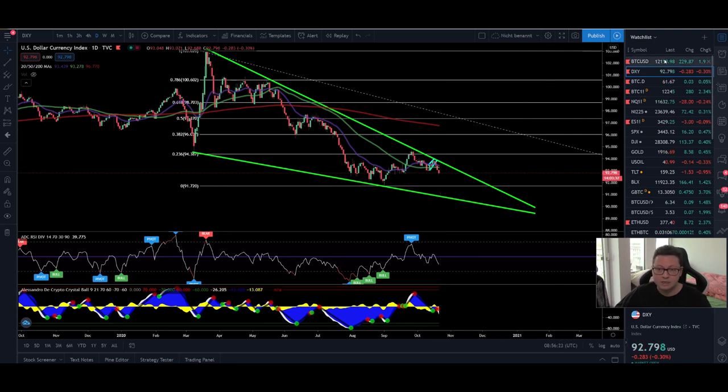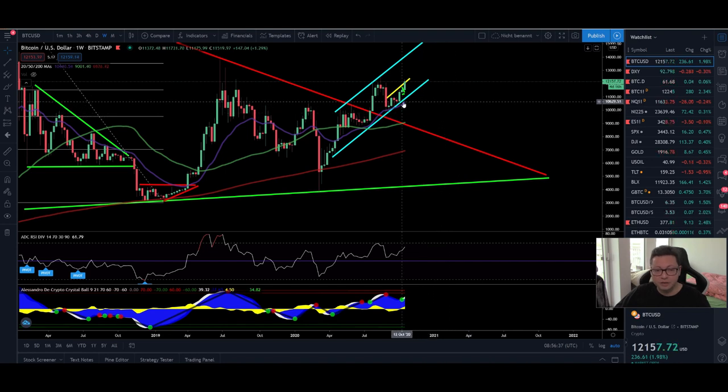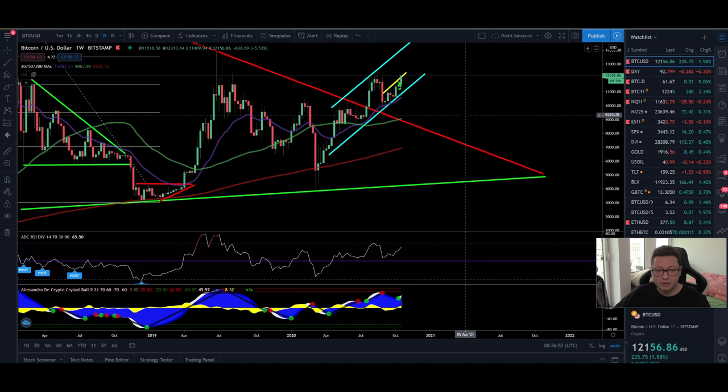Let's have a quick look at the weekly timeframe on Bitcoin. Currently the weekly is still looking very bullish and the 20 weekly moving average is along the support at $10,600, which is usually a good buying point if the price comes down. If something major like a big crash happens, watch out for the 50 weekly MA currently at $9,000, or potentially even the 200 weekly MA at $7,000. Everything you buy between the 200 and 20 weekly moving average will be a perfect entry — but even now it is still not too late to buy Bitcoin, even if we go towards $20,000.